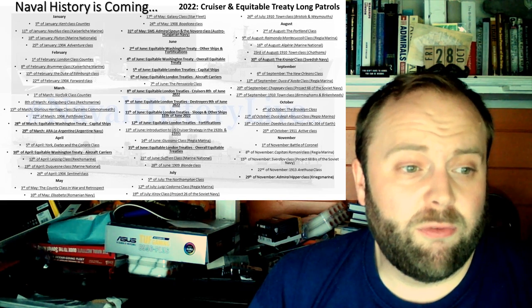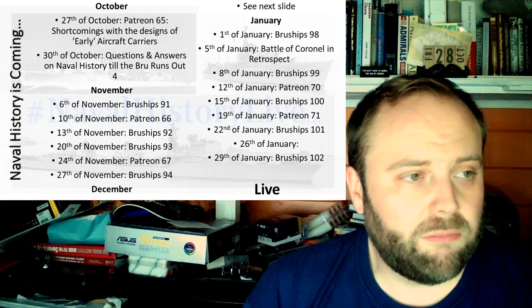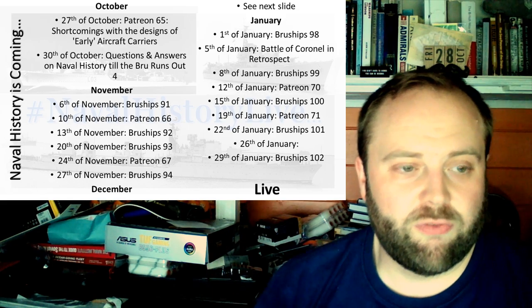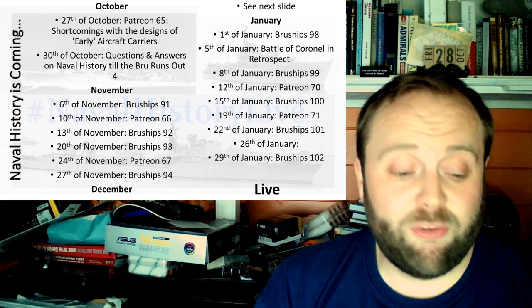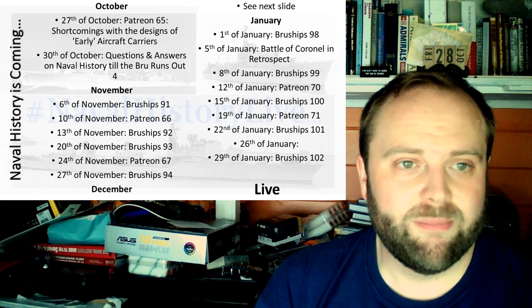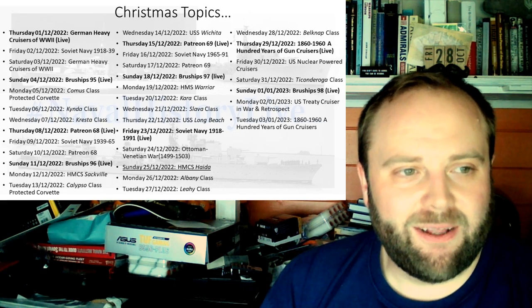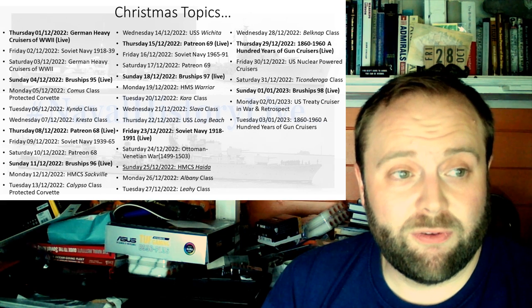I'm looking forward to the Pelorus class, and looking forward to all the Russian ships when they start coming out - I think you're going to enjoy them, there's going to be a lot of them. You can tell when I've written some of these slides and when I've written others, because I just copy and paste from my standard template and sometimes forget to update them. I wrote this presentation a while back. Coming up: 100 Years of Gun Cruisers - the live on the 29th of December is going to be interesting.